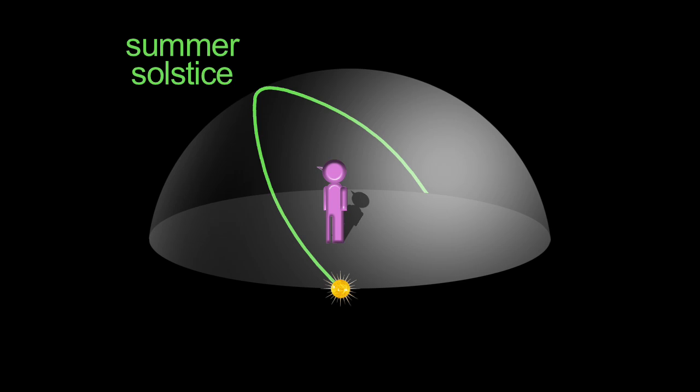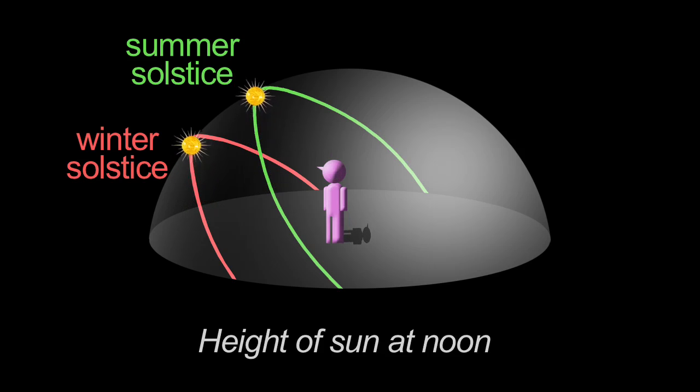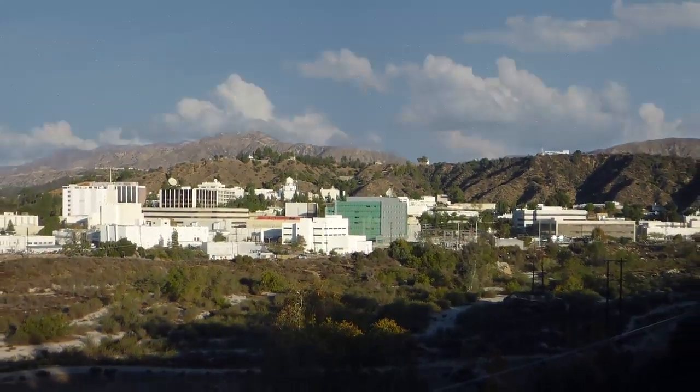June marks the summer solstice in the northern hemisphere, when the sun is highest north of the celestial equator and makes its highest path across the sky. This means the days are long and the nights are short.